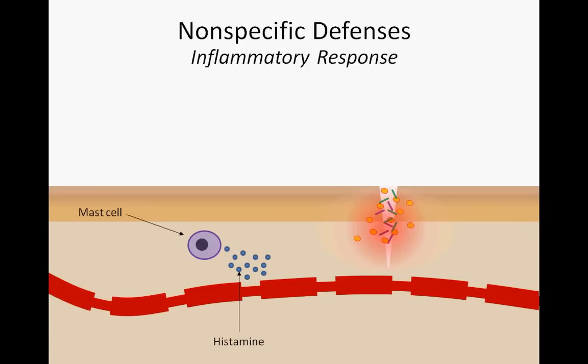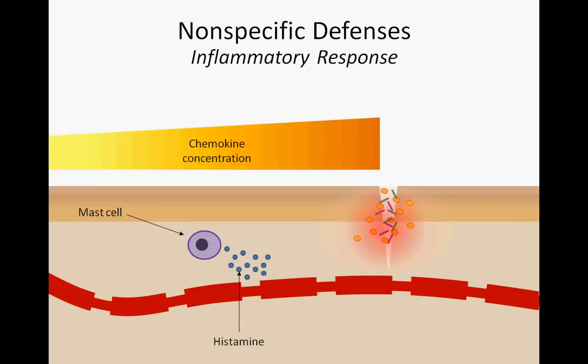Meanwhile, a second line of defense is on the way. Cells near the injury release a series of chemical signals which radiate from the site of inflammation. The signals are known as chemokines, and their concentration is greatest in the area immediately surrounding the infection. The gradient of chemokine concentration provides an important roadmap for phagocytotic white blood cells, including neutrophils, as they make their way onto the scene. Following ever-increasing chemokine concentrations, phagocytes exit the leaky capillaries and enter the site of infection, where they go to work engulfing and destroying the pathogen's presence.